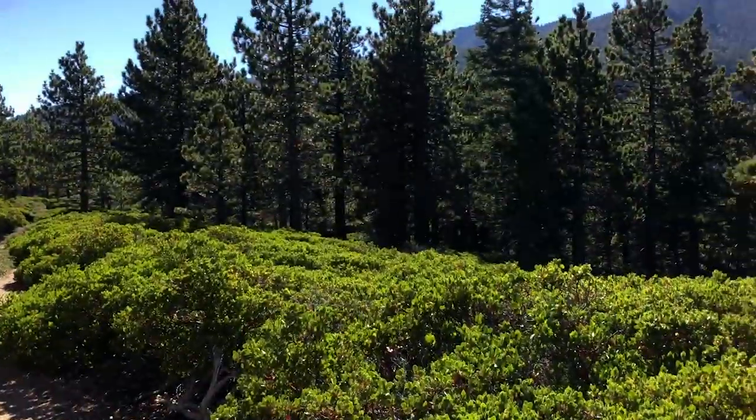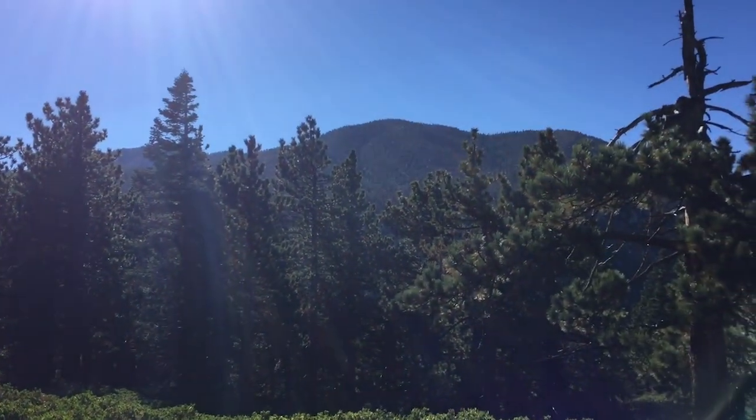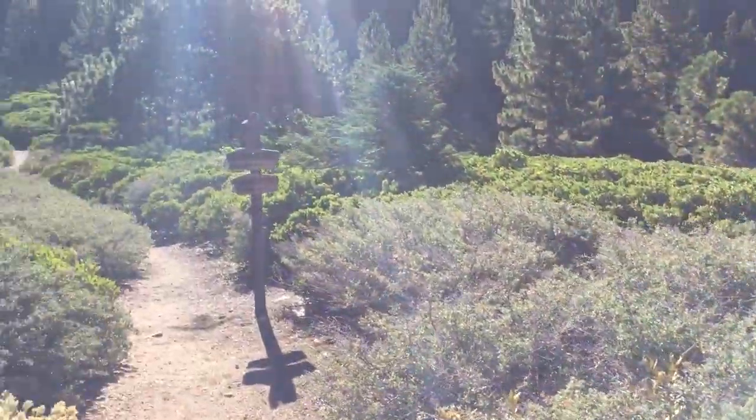Not only views of San Bernardino Peak — which is up ahead, that's where we're going in the end — but you're going to have great views off into the distance.